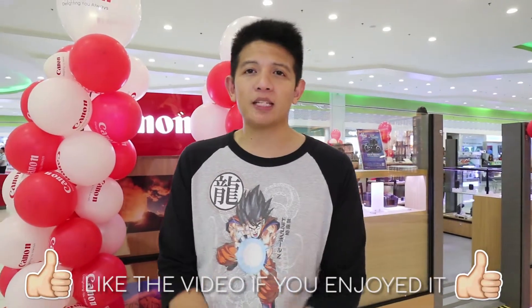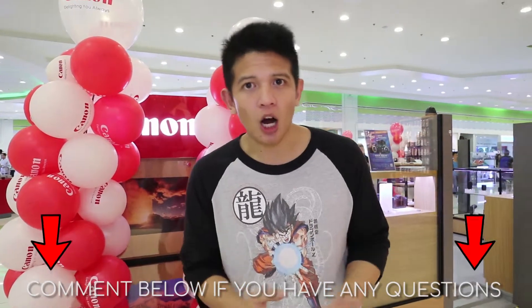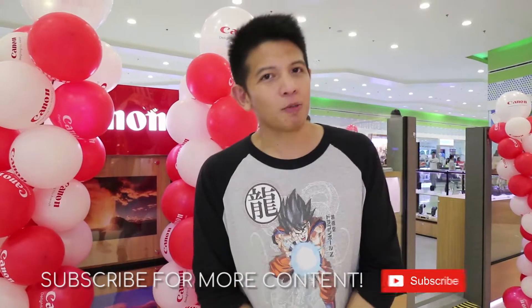Thanks so much for watching, guys. I hope you got to learn a little bit about what I do and the talks that I give for Canon photography. If you liked this video, please hit like, comment below if you have a question about the R or the RP and how to use it, and don't forget to subscribe.